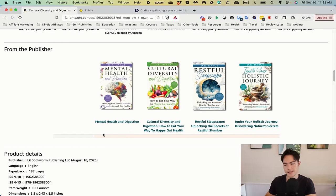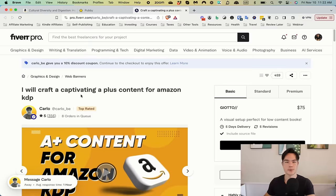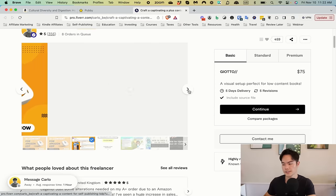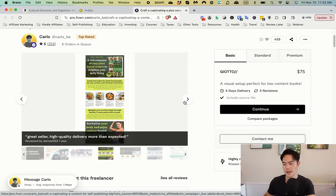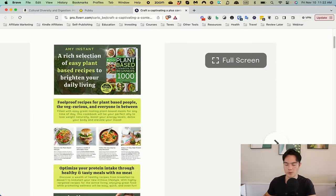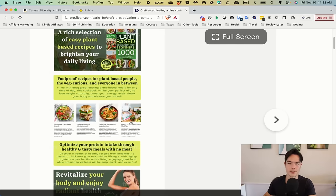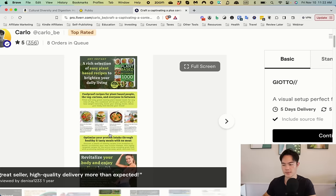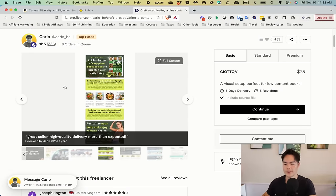You also have A+ content but it's a very simple block. I do like that you're pitching your other books, which is great, but you can do a lot more. You can make A+ content easily with tools like Canva yourself, or hire someone — there's a gig on Fiverr I'll link in the description. It creates A+ content like this plant-based cookbook example, showcasing the benefits of the book, what's inside, what is covered, really speaking to the customer.